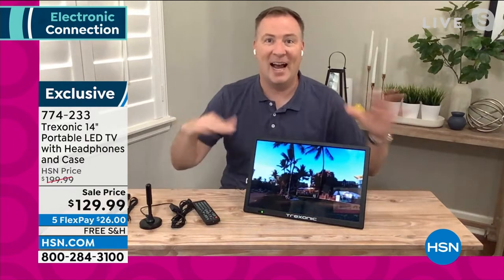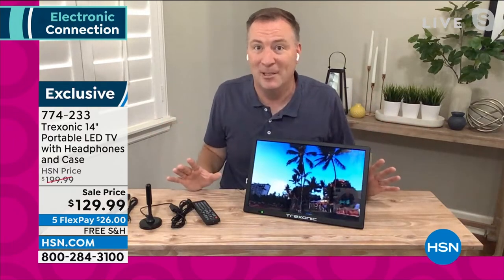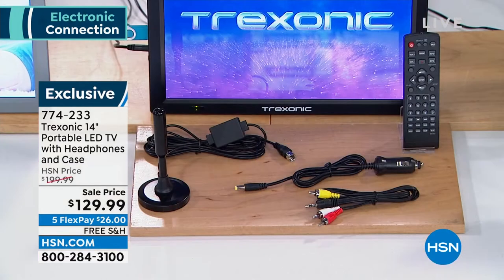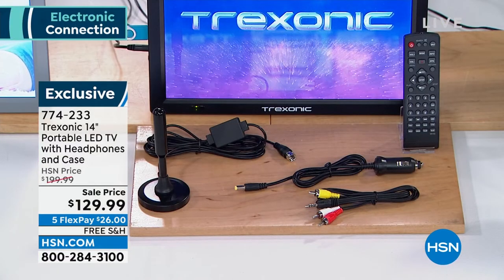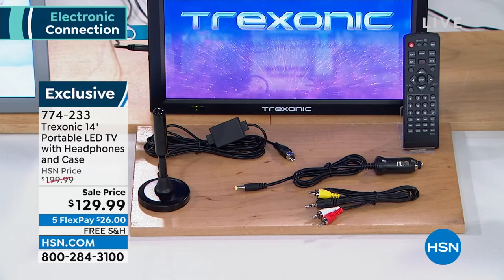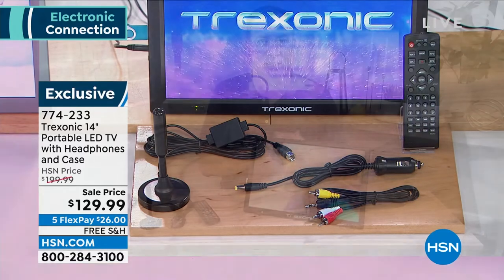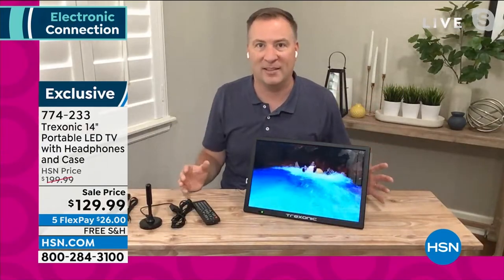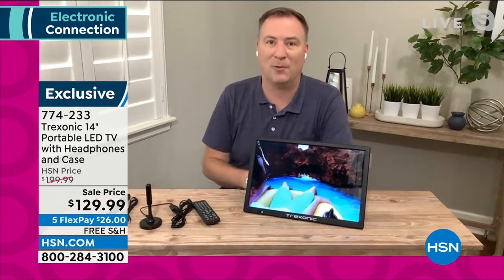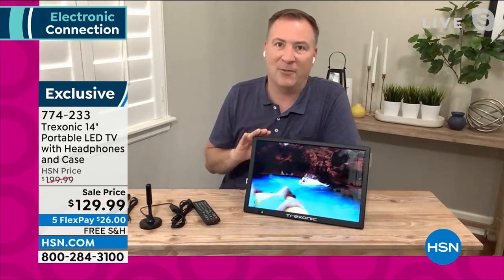On the way home, my son hooked in his Nintendo Switch and they were playing that in the backseat as we're driving — perfect. All these accessories fit in the case we're including today, so you don't have to worry about losing anything. The custom bag fits everything, including those over-the-ear headphones.